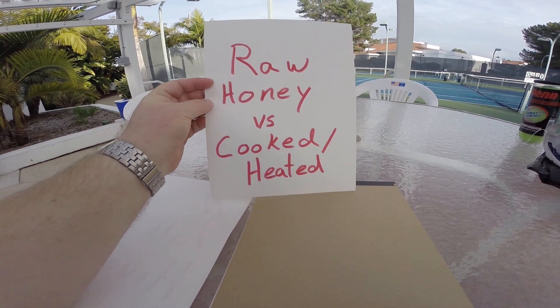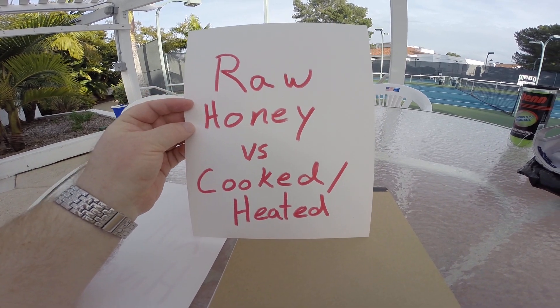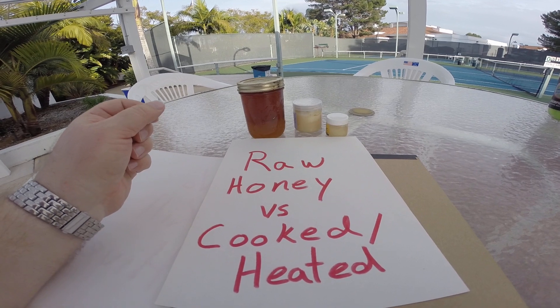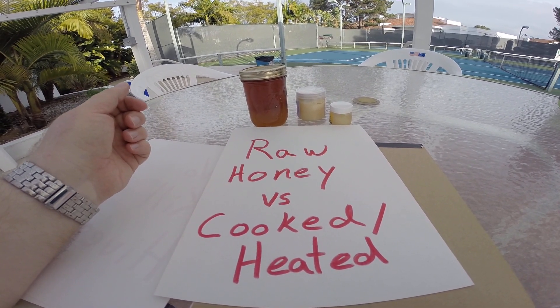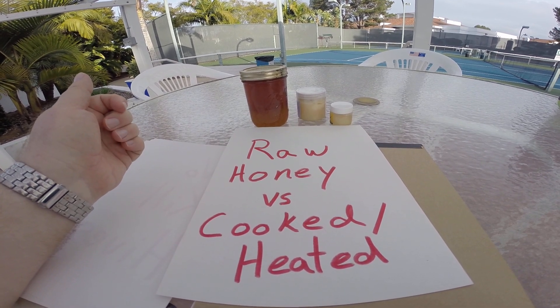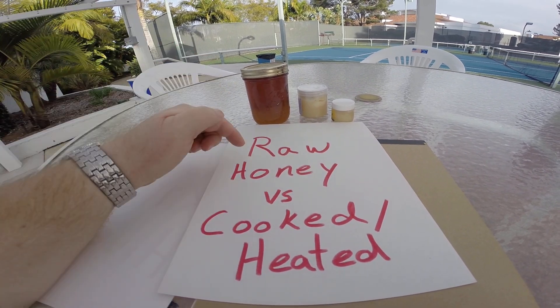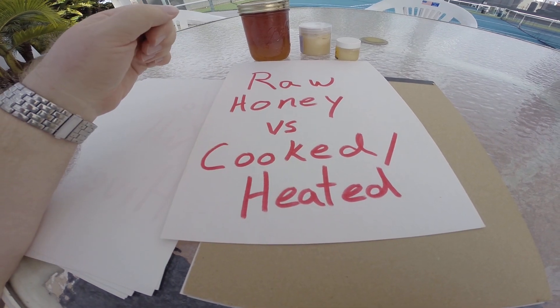What is the difference between raw honey versus cooked or heated honey? Raw honey is what comes straight from the honey bees. Honey bees don't cook their honey, so it's exactly the way honey bees love their honey. And so we too, in general, love to have raw honey versus cooked or heated honey.